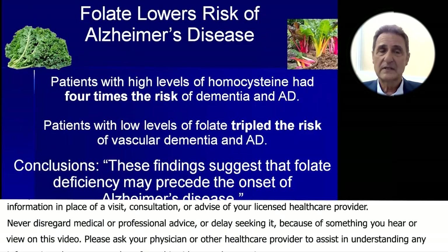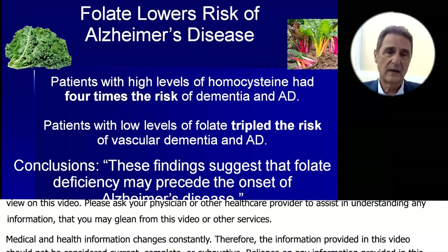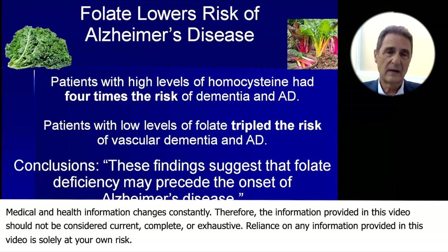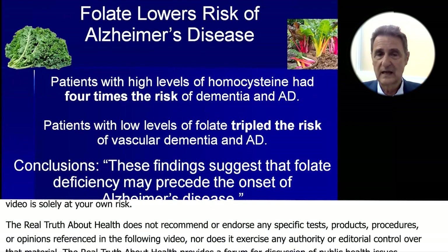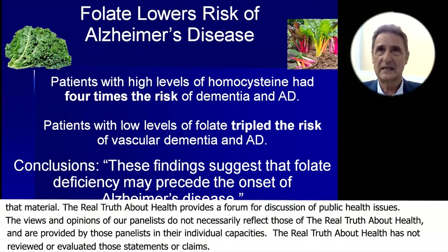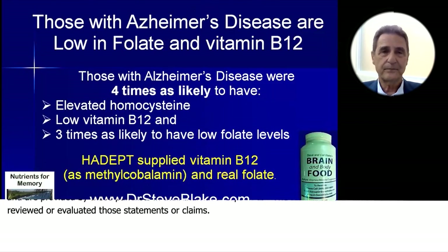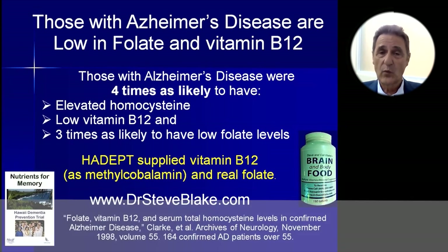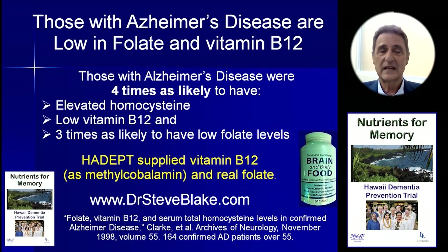In Alzheimer's disease, elevated homocysteine is associated with four times the risk of dementia and Alzheimer's disease. Patients with low levels of folate have triple the risk of vascular dementia and Alzheimer's disease. The conclusion is that folate deficiency may precede Alzheimer's disease. People with Alzheimer's were four times more likely to have elevated homocysteine, low vitamin B12, and three times as likely to have low folate levels.